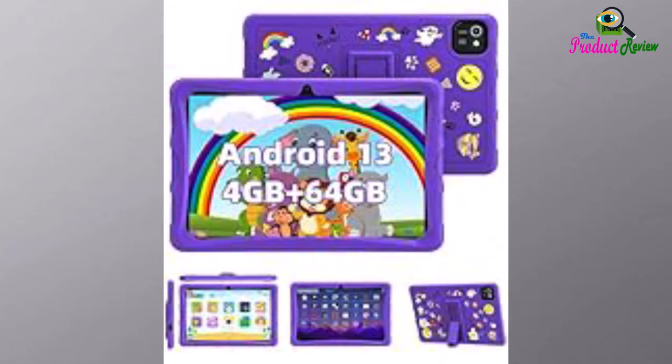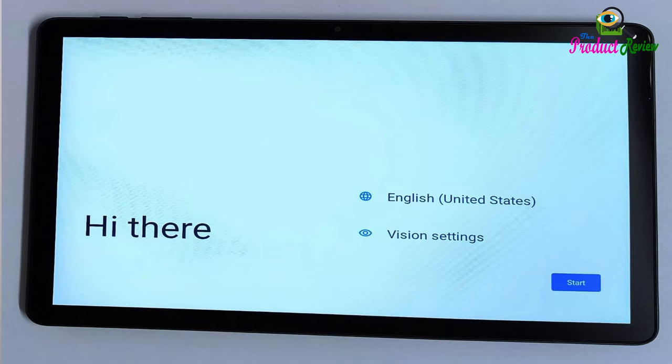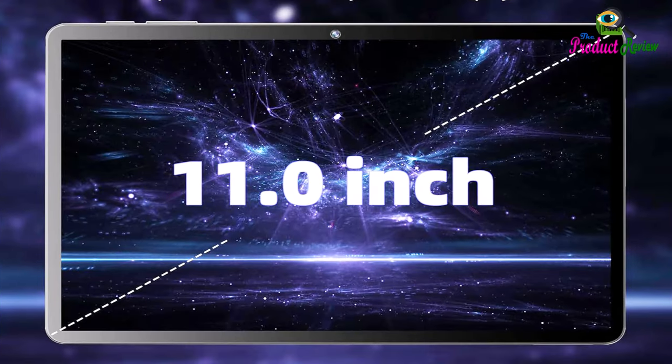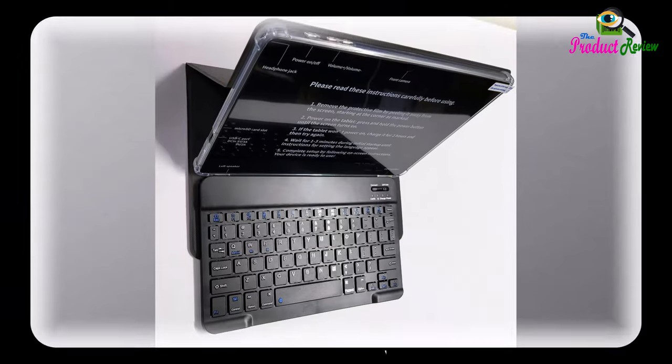Face Unlock functionality gives you convenient access to your Wi-Fi tablet. The dual camera allows you to take photos and make video calls.